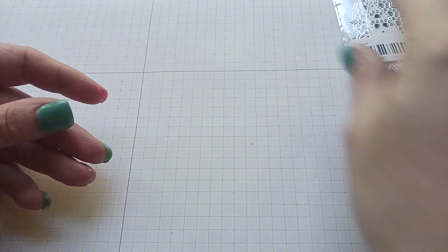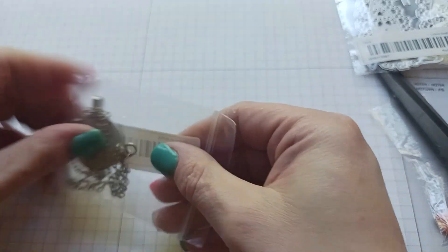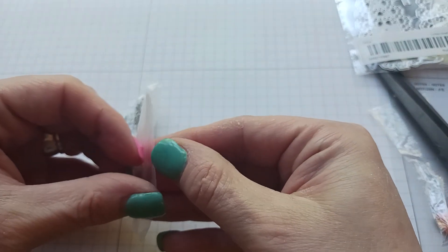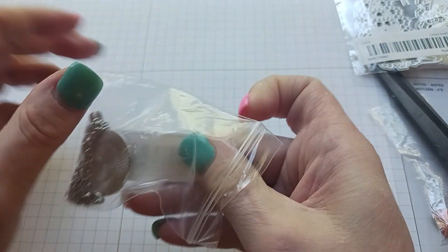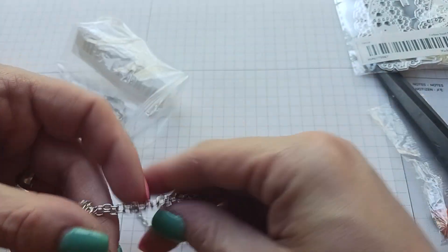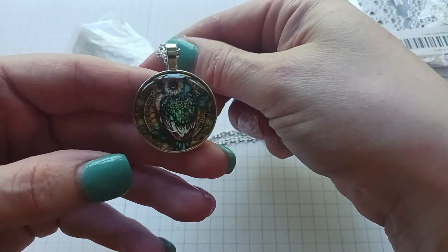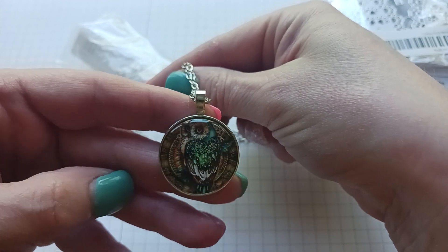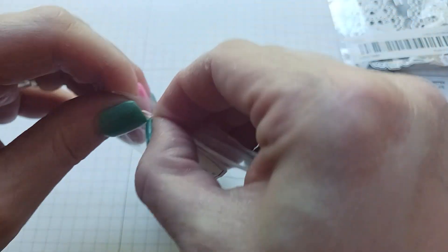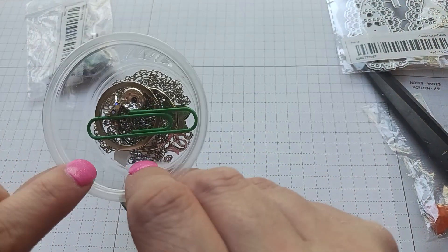I got a charm — what did I get? Oh, an owl! So when I do my owl journals I'll have a charm for them. That's nice and colorful. I just put the chains in this little thing here because I use them for charms and I leave the chains in case I need them.